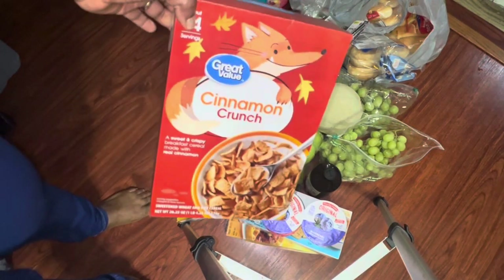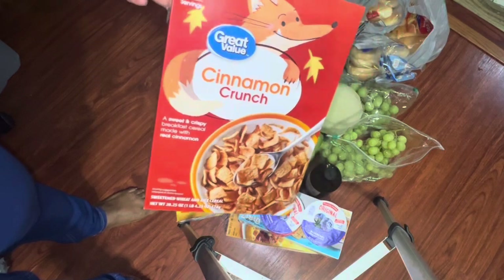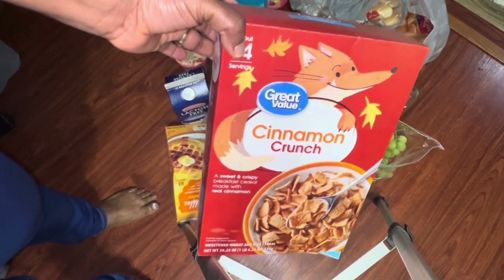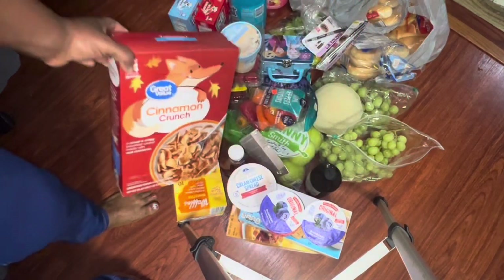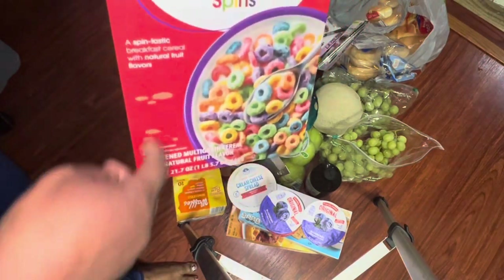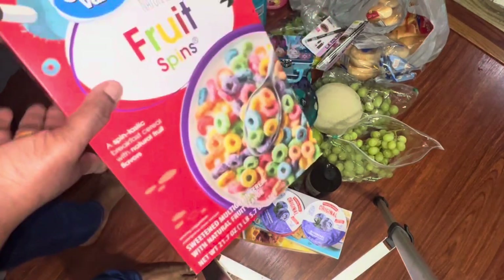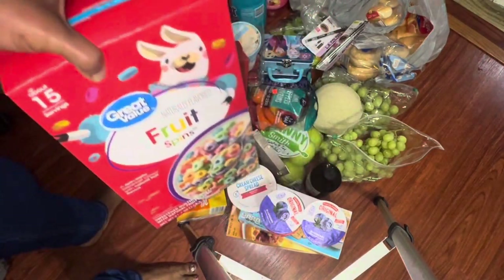I always buy the brand name cereals but I switched to Walmart brand — the cinnamon crunch and the Fruit Loops equivalent. I'm pretty sure there's no difference. I'm just tired of buying brand names so the kids are going to have to adjust.